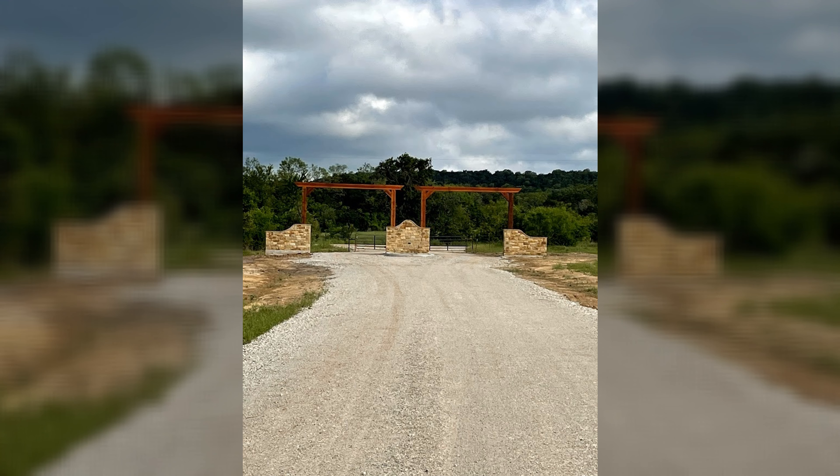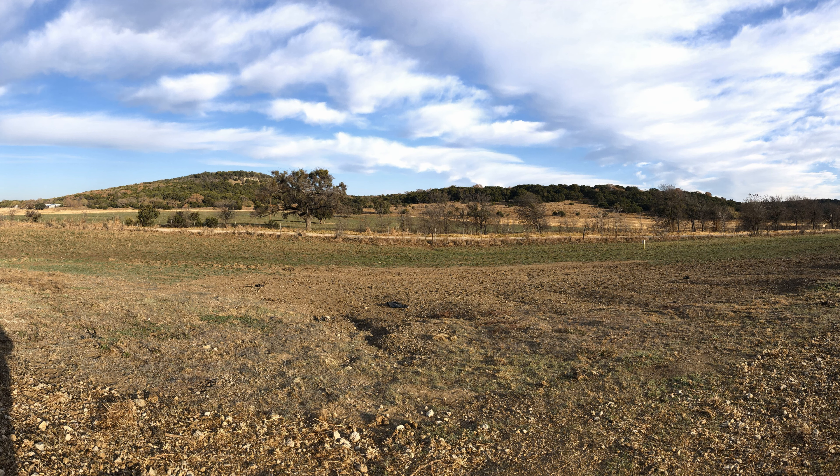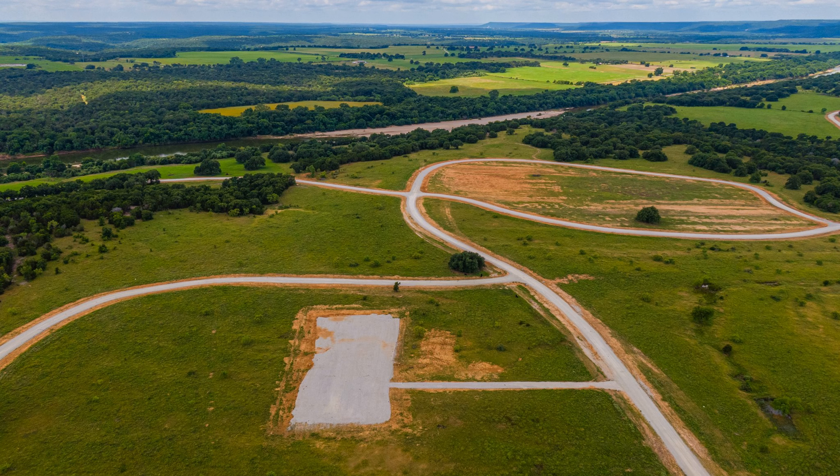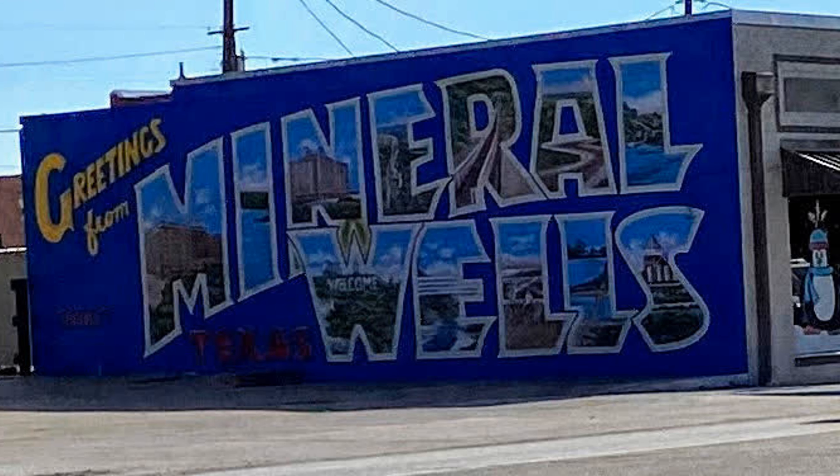This vastly improved corner lot comes in an exclusive brand new gated community featuring breathtaking views of the Brazos Mountains with planned community access to the Brazos River, and it's located just minutes away from the up-and-coming Mineral Wells as well as Possum Kingdom Lake.